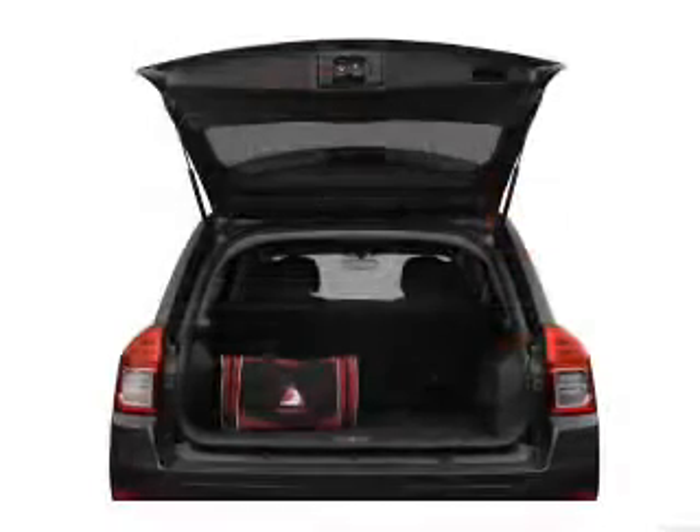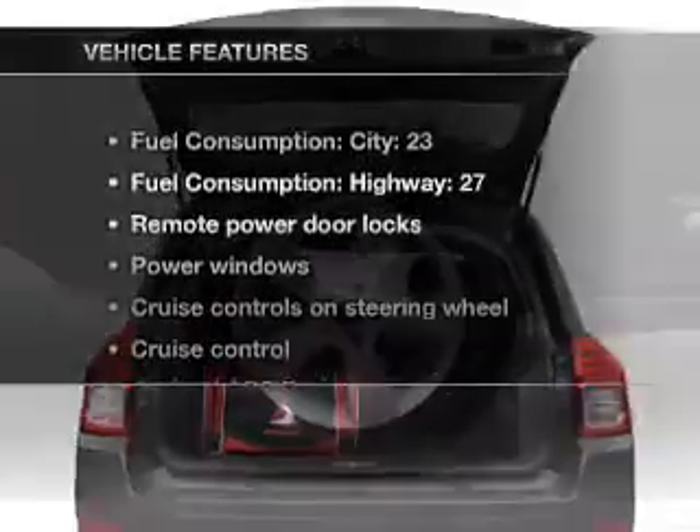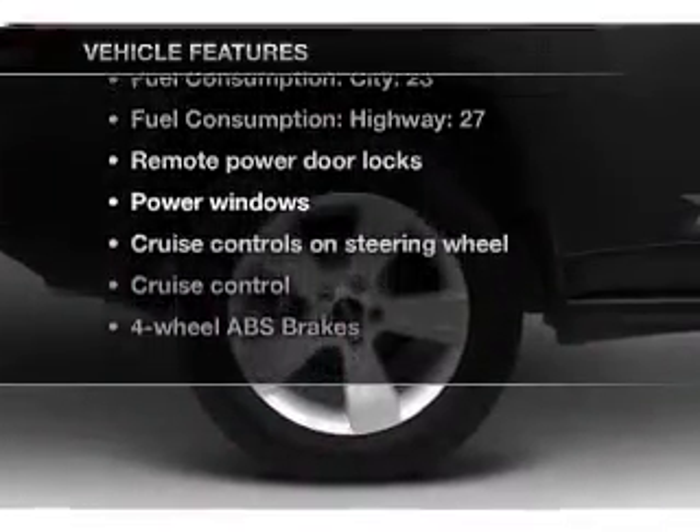You will appreciate the safety feature of anti-lock brakes. Heated seats come for you on cold winter days. Plus, enjoy these notable features that are included in this vehicle.